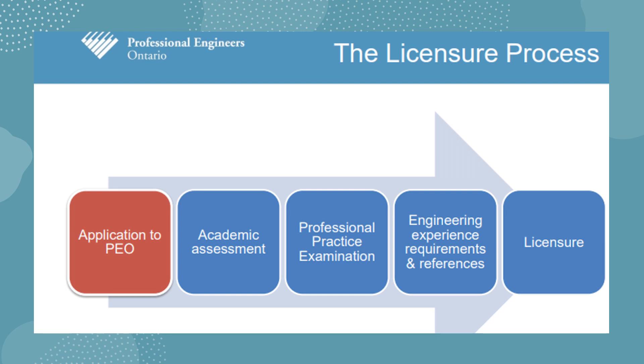After you arrive in Ontario, if you have already had your academic qualifications assessed, you should contact the PEO when you arrive to continue the licensure process. You'll be asked for proof regarding your identity details.